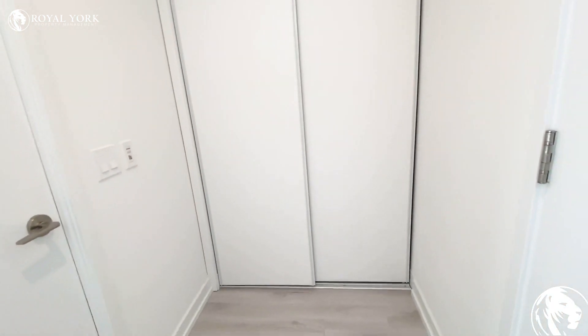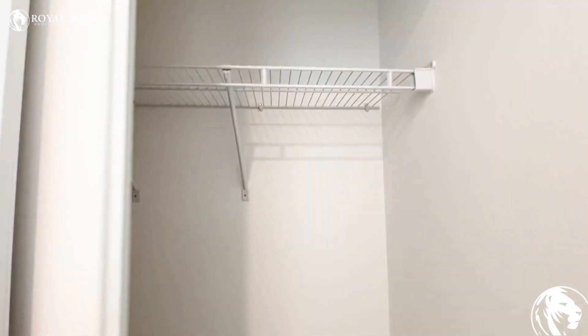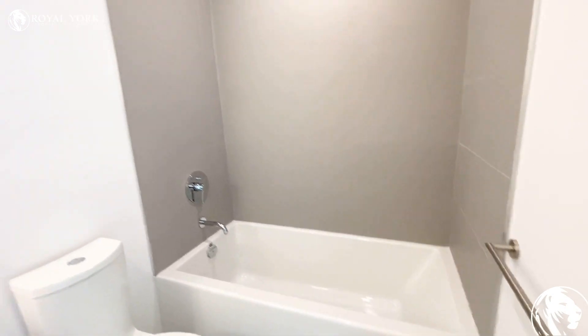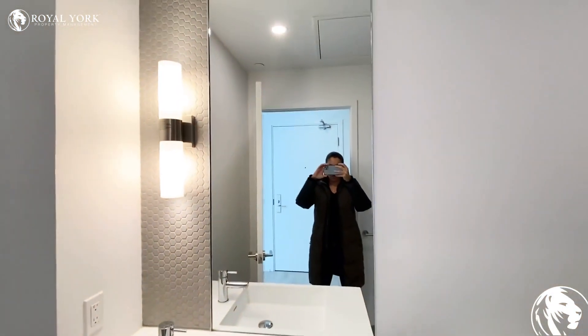Here on the right we have our closet to hang jackets or use as a storage space. Here on the left we have our bathroom, which has a full bath that is quite deep. As you can see, we have our shower, we have the toilet, and the mirror.